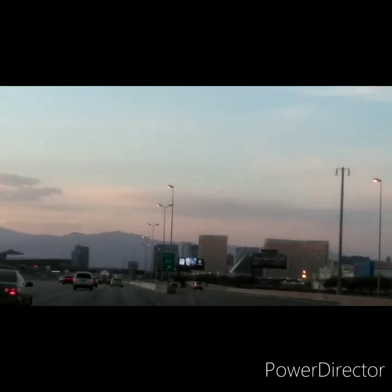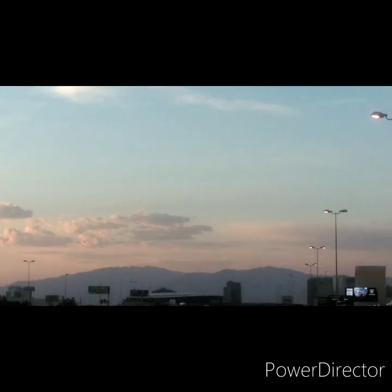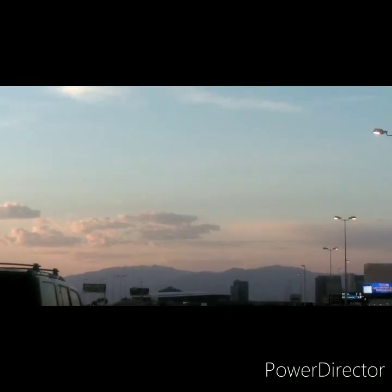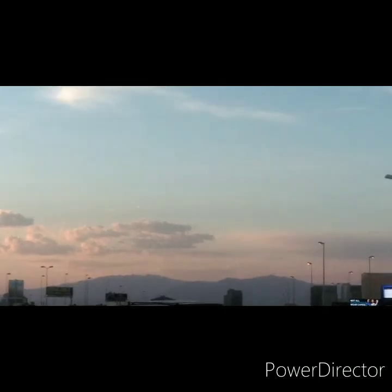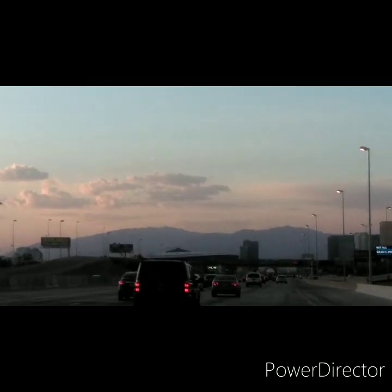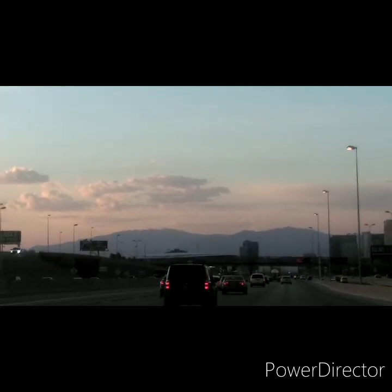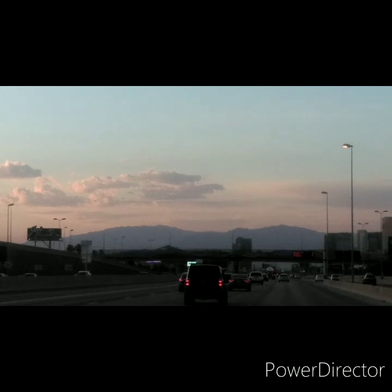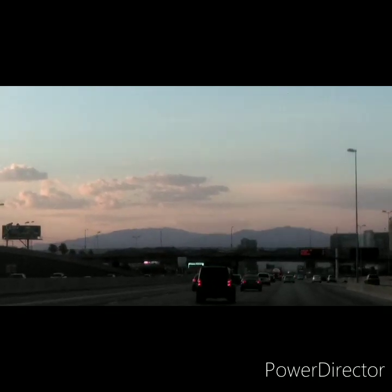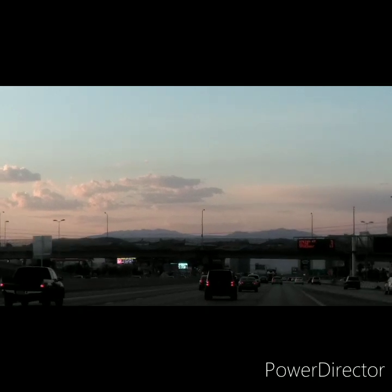All right, how are we doing today, ladies and gentlemen? I wasn't able to get down far enough to the practice facility, but I was able to get close enough to the Raiders Stadium here. So I'm traveling up I-15. This is Friday, June 26, 2020, about 7:50 p.m., and many of our casinos are not open.